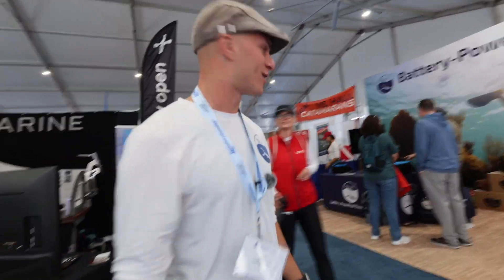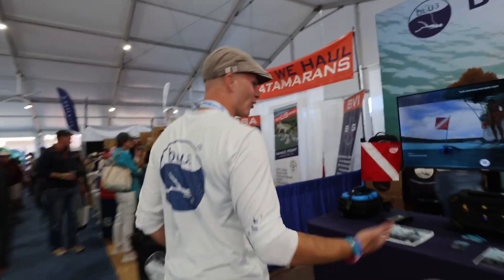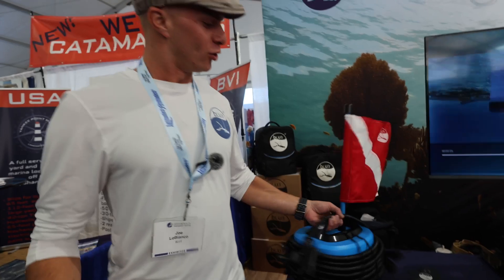Hey, how you doing? I'm Joe. Welcome to Blue. Come check out Battery Power Diving. Welcome to Blue, where we build the world's most compact battery-powered dive system.